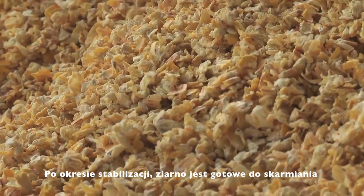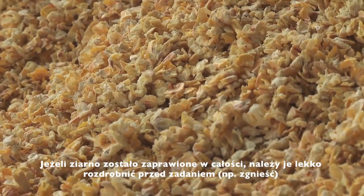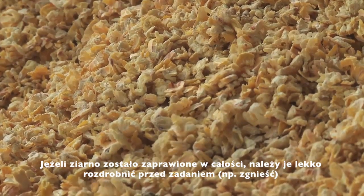Once the grain is stabilised, it's ready to feed. If the grain is clamped whole, it must be lightly processed before feeding.